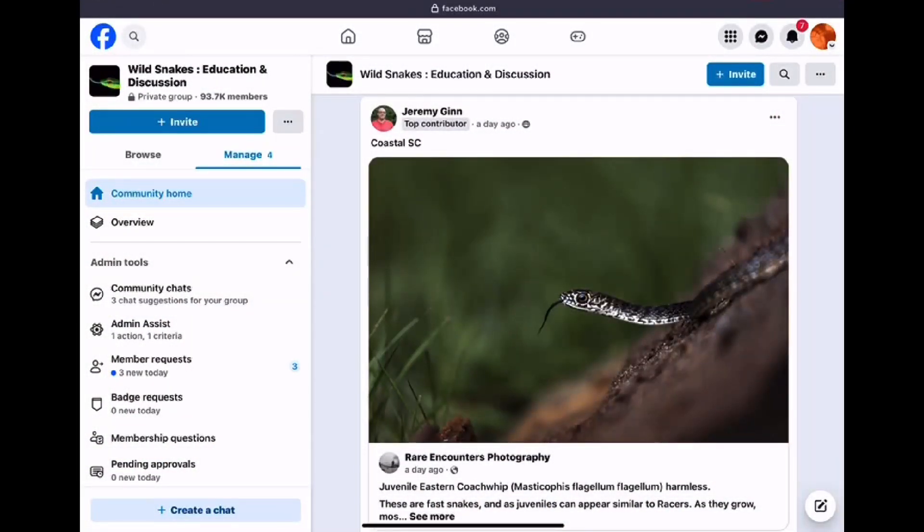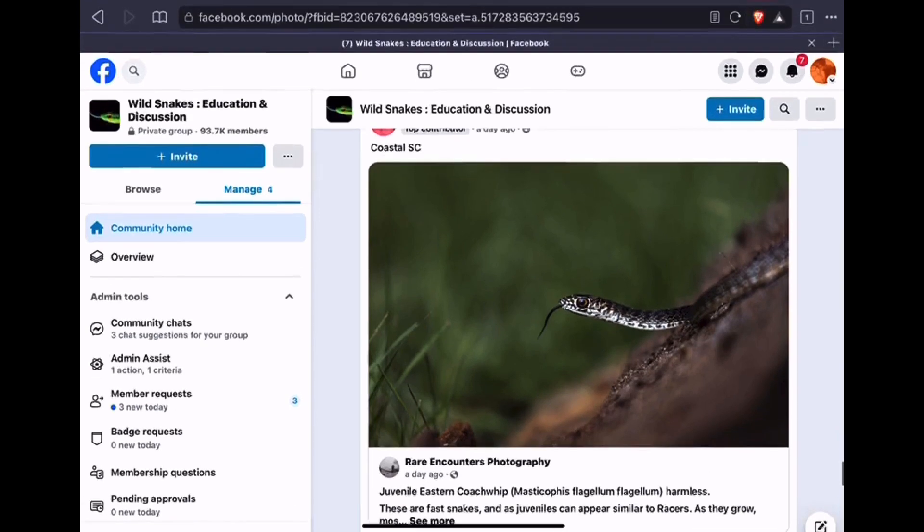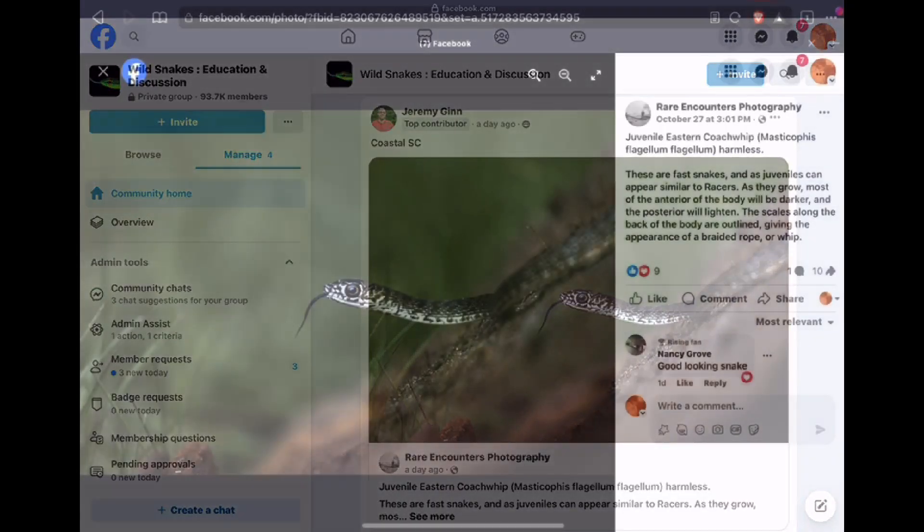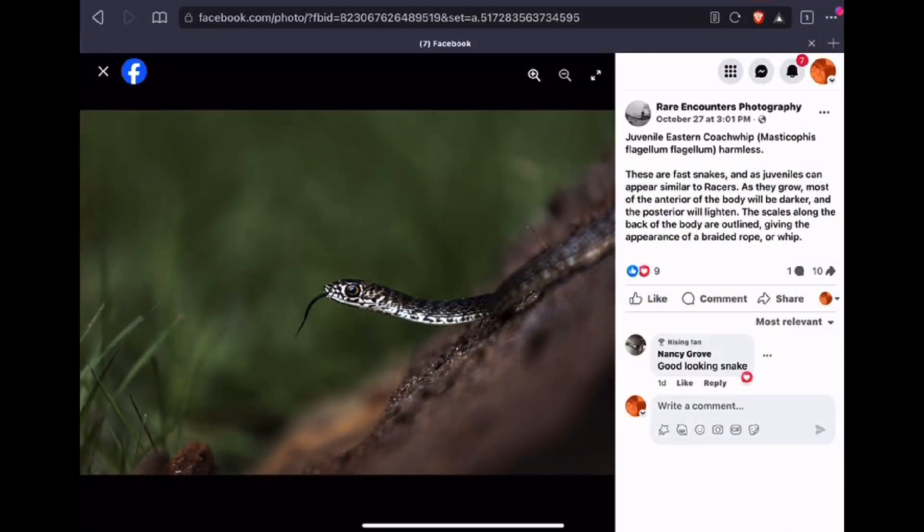Speaking of coachwhips and racers, Jeremy posted a juvenile eastern coachwhip from South Carolina. The coachwhip is a non-venomous snake. Coachwhips are active daytime hunters using their sharp vision to chase down prey, which can include anything from birds, frogs, lizards, small mammals, and other snakes.